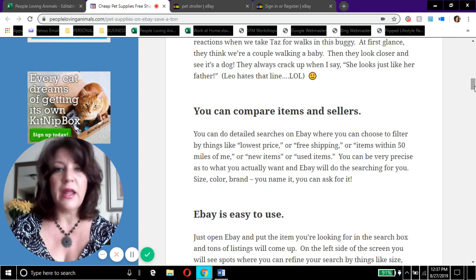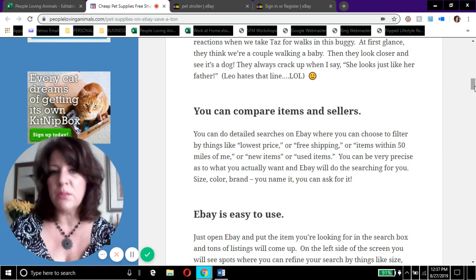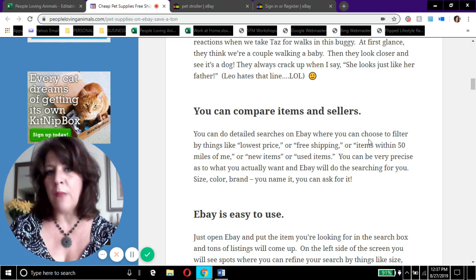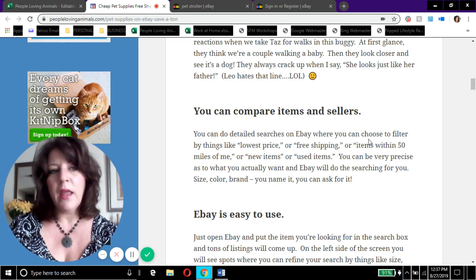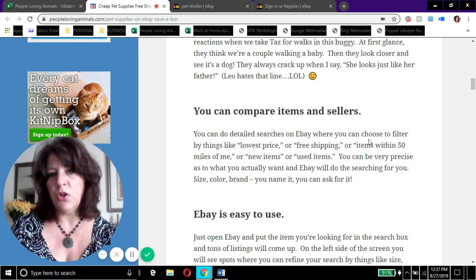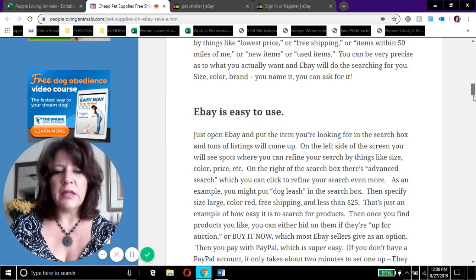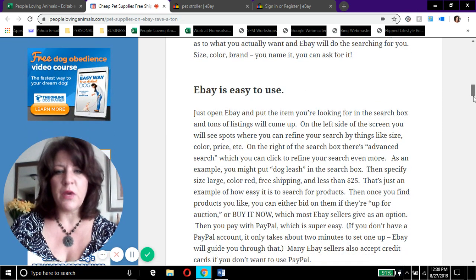Also on eBay you can compare items and compare sellers. So if you want a dog stroller you can look at three or four different ones and compare price, size, and more. Sellers are rated by eBay and also by buyers in the form of feedback, so you can check a seller's rating and make sure they're providing good customer service — that gives you some protection when you're buying.